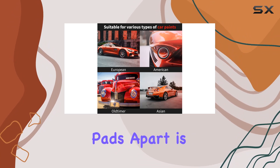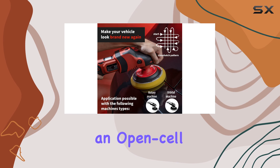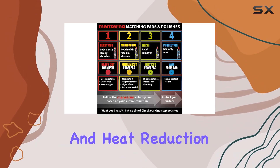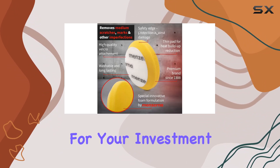But what sets these pads apart is the high-quality foam. Menzerna has engineered these pads with an open-cell structure, enhancing durability, performance, and heat reduction. And they're washable too, ensuring a longer lifespan for your investment.